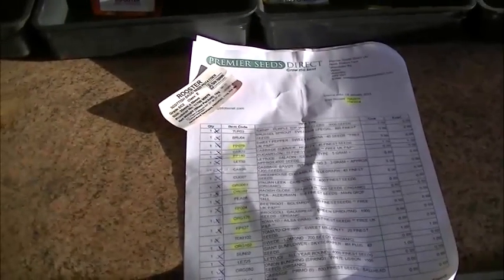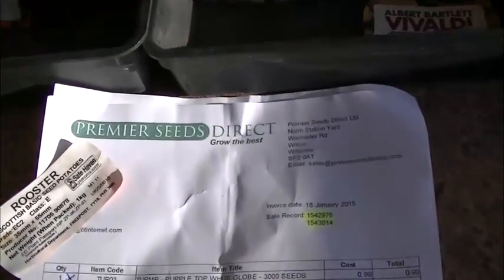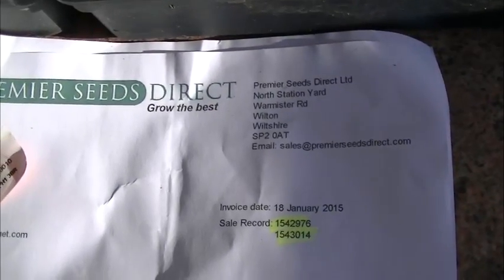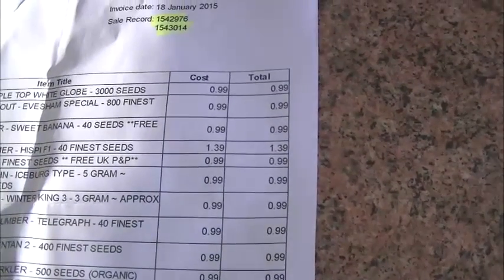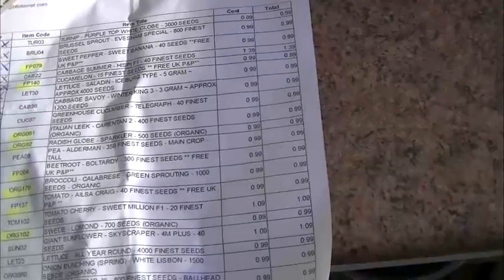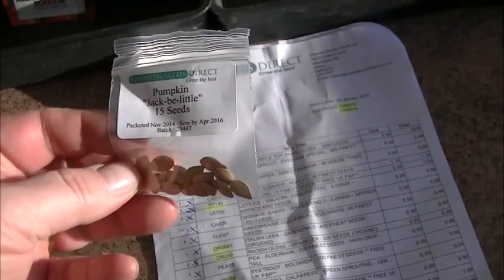Let's have a look at what seeds I've got now. Just thought I'd show you some of the seeds I've got for this year's growing season. I've actually got them off eBay, but I've used a company - Premier Seeds Direct. Majority of the seeds are all 99p - that one there is £1.39, that's the cabbage. If you just put it into your basket, you just get 49p delivery. So pumpkins - Jack Be Little, 15 seeds.